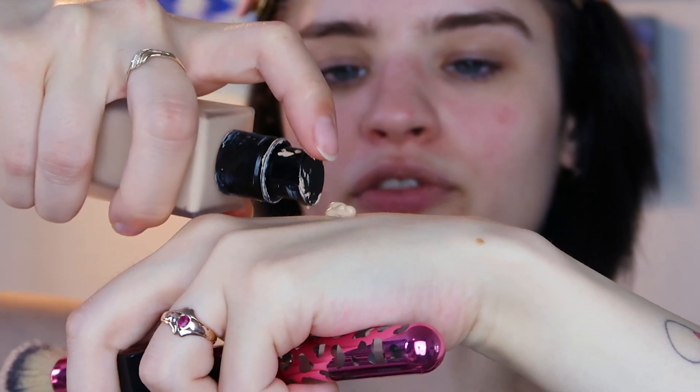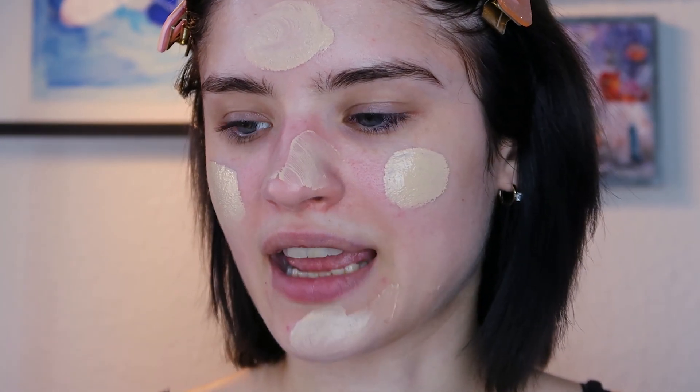I'll do two pumps — it's a little bit of a darker foundation for me, but I can make it work. I'll apply it a little bit everywhere. The smell of this foundation is really strong. At first I thought I had a bad one, but I saw some videos and many people say it smells a little like wall paint or something chemical. If you don't like stronger smells, I wouldn't recommend this foundation. Now I'll blend it out with my brush.